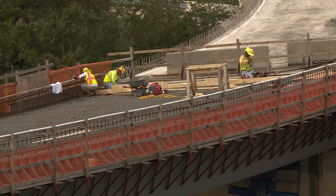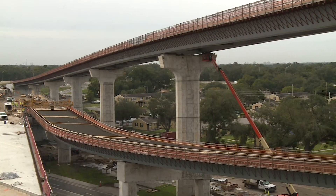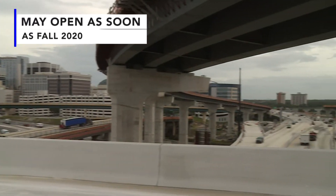There is still work to be done to complete the interchange, including pouring more bridge decks, installing traffic barriers, installing signs, and lane striping. Traffic could be using the ramps and bridges as soon as fall of 2020.